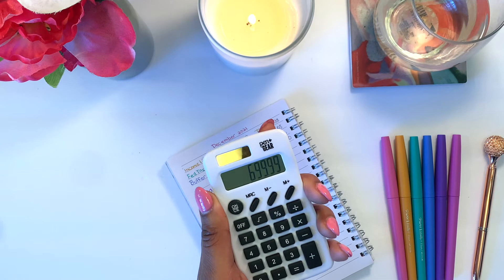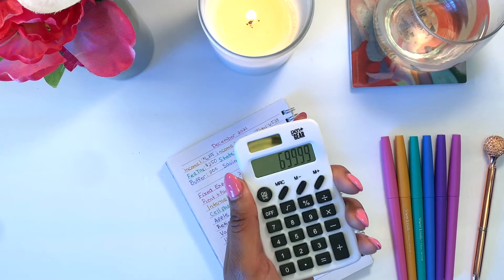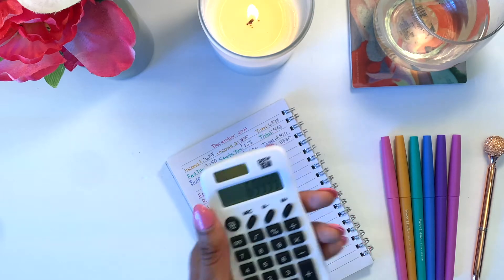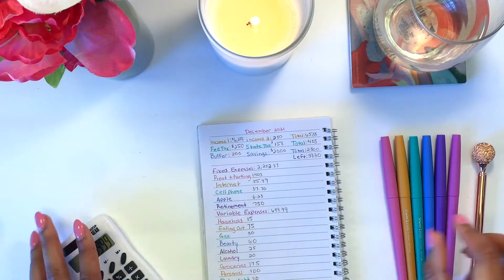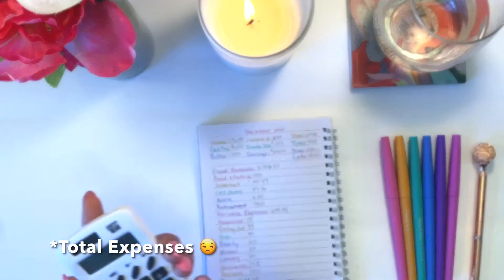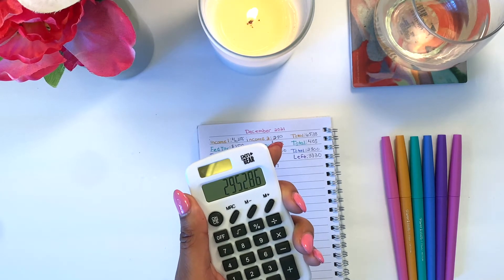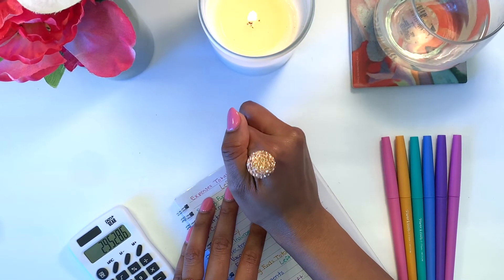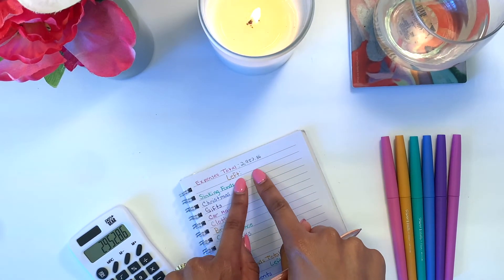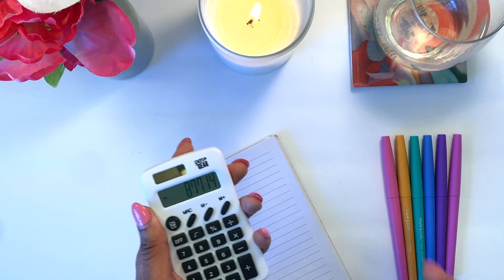In total for my variable expenses, I need to put aside $699.99 for the month of December. So in total for all my expenses, I need to set aside $2,952.86. That leaves us with $877.14 that we can distribute amongst our sinking funds and investments.